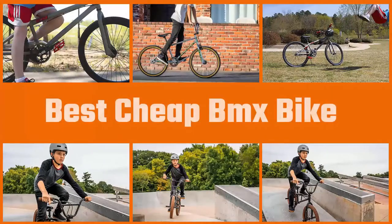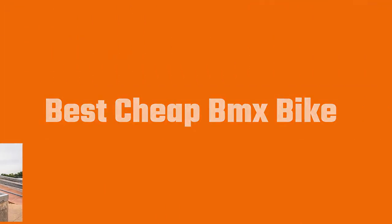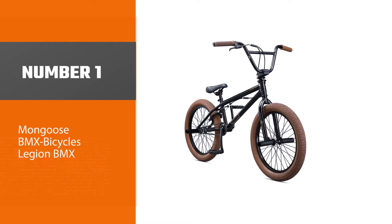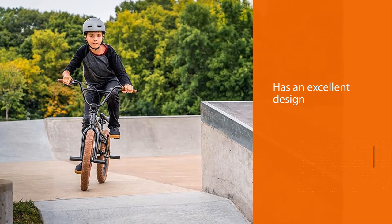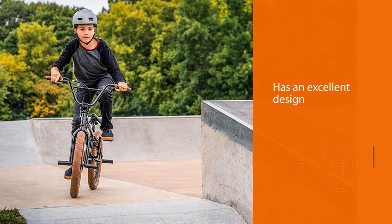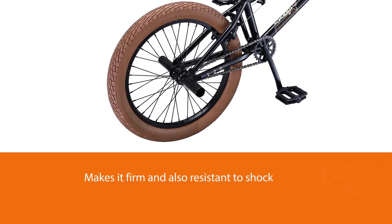We've looked through nearly every type of BMX bike available — all of the worthwhile ones at least — and put together some crucial information to help you find the right one. Number one, most popular: the Mongoose Legion BMX. The Mongoose Legion has an excellent design that makes it firm and resistant to shock. Made of high tensile steel, it not only scores high in aesthetics but is also super robust and durable.